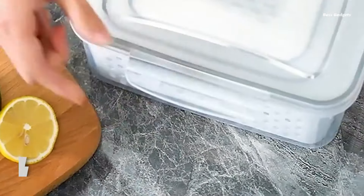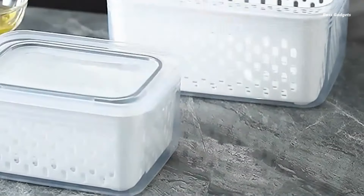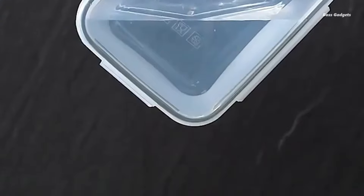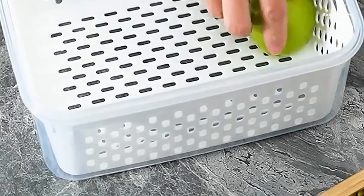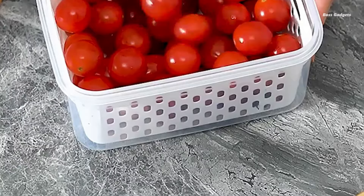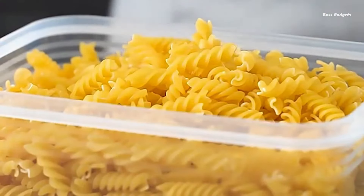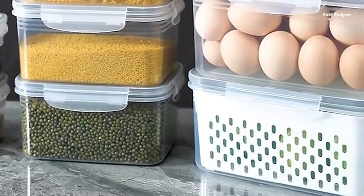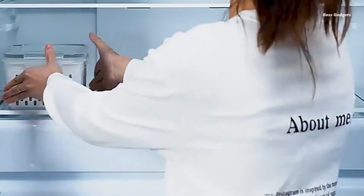This four-piece set features an innovative two-layer airtight design, ensuring your food stays fresh longer. Crafted from BPA-free materials, these containers are perfect for storing a variety of foods, from fruits and vegetables to meats and grains. Their stackable design maximizes your kitchen and fridge space efficiently. These containers are dishwasher-safe for quick and easy washing, and berries stay fresh much longer than in their original packaging.